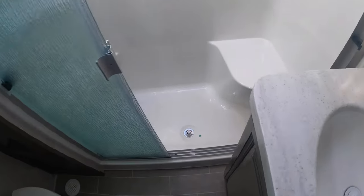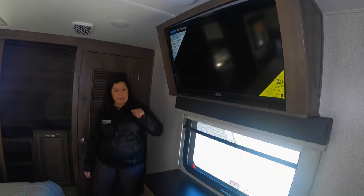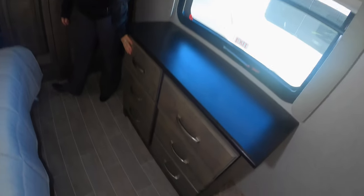You've got your nice, big, spacious bathroom with lots of storage in there as well. And I love this bedroom space — you get a king-size bed. You even get your TV up here above the bed so when you're laying in bed you can watch your TV. Storage down below for all your clothes and a nice big closet with shelves for maybe your shoes.